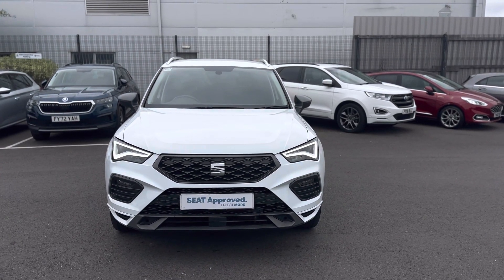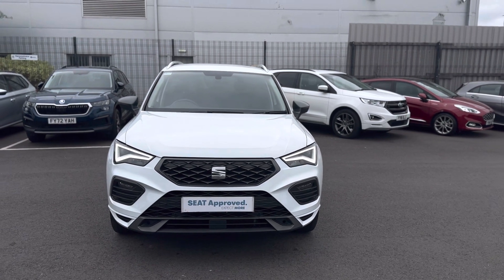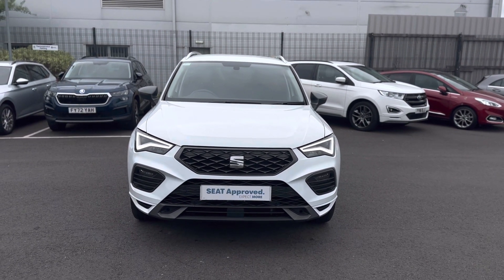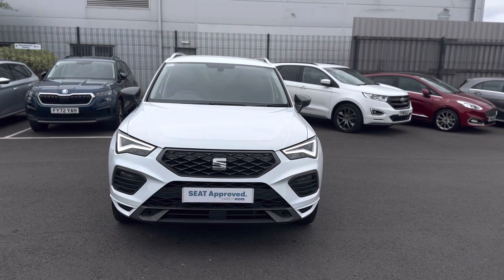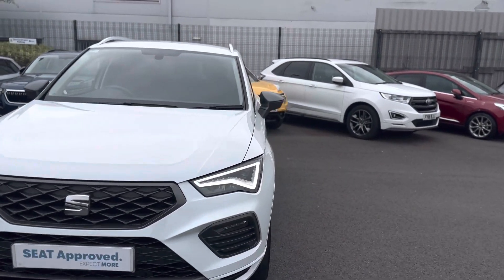Hello and welcome to DMQ Seat in Grimsby. Here we have a 22 plate Seat Ateca FR in Nevada White. It's a 1.5 TSI 150 manual transmission. Let me show you around a few features of the vehicle.